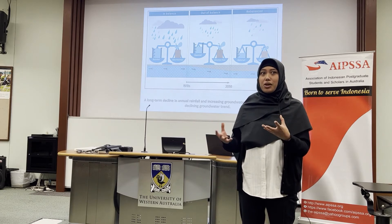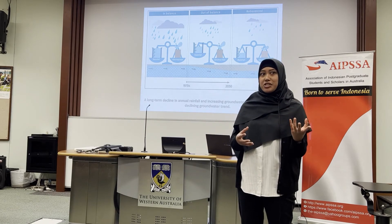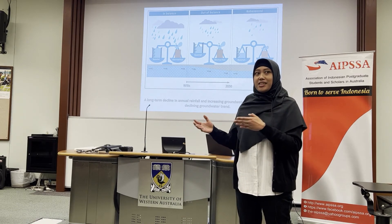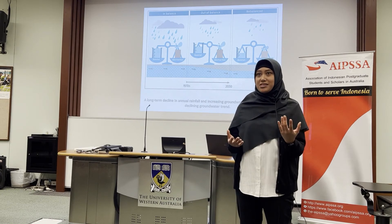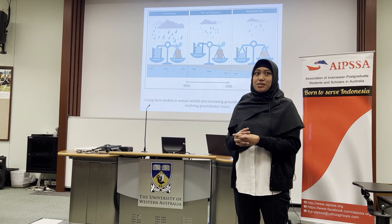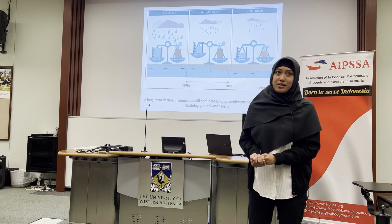I then constructed a soil water retention curve, which describes the relationship between the soil water content and the soil water pressure. After that, I obtained the parameters to be utilized in groundwater modeling to better estimate the groundwater recharge for the city.